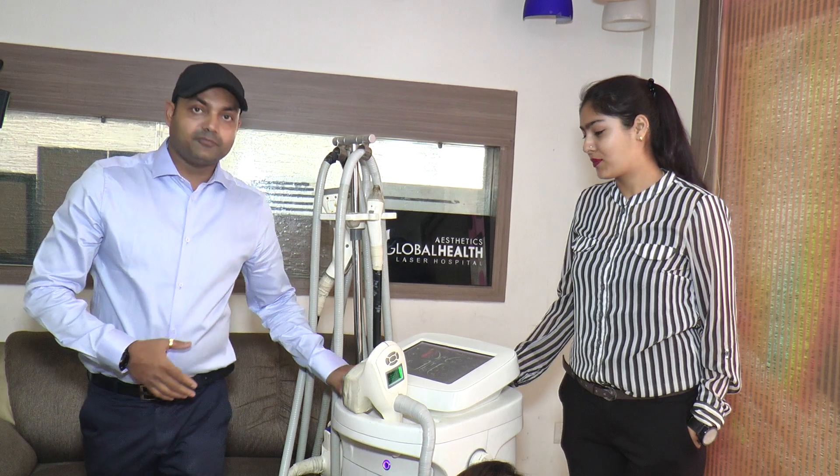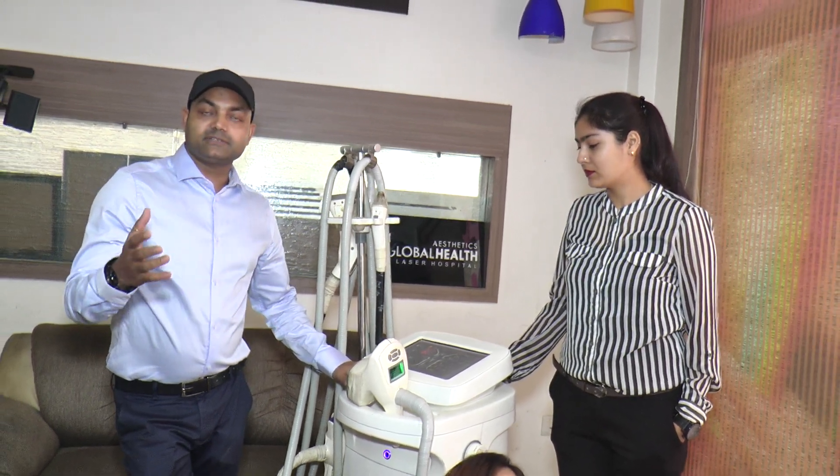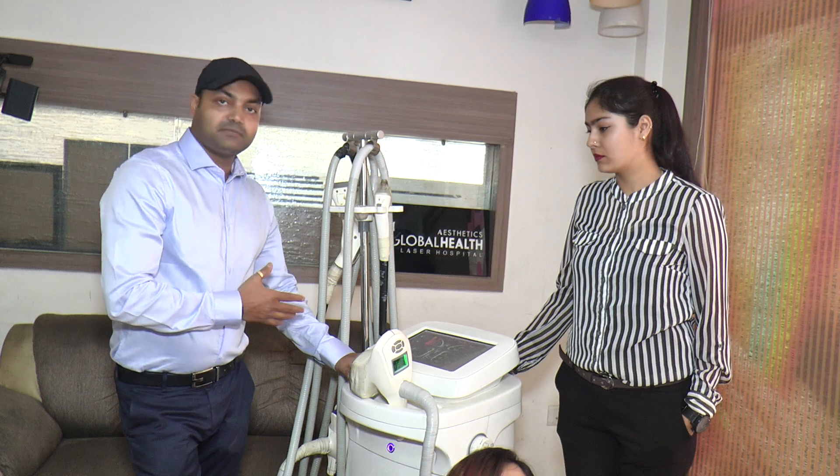This is the platform of Velashape. Velashape combines radio frequency and ultrasound penetration along with IR laser.